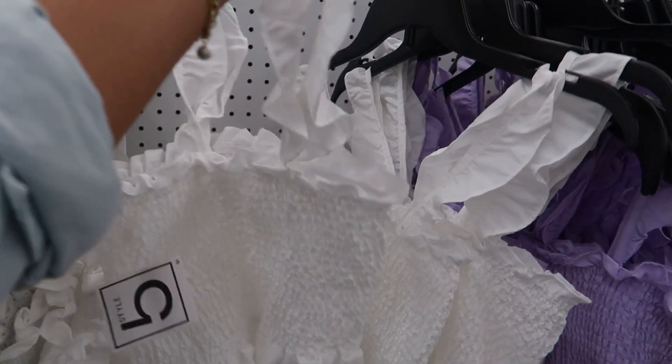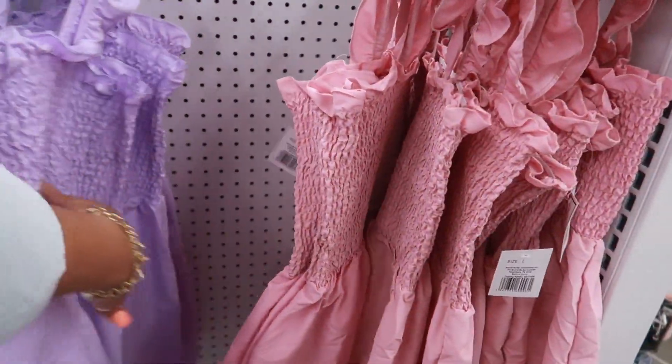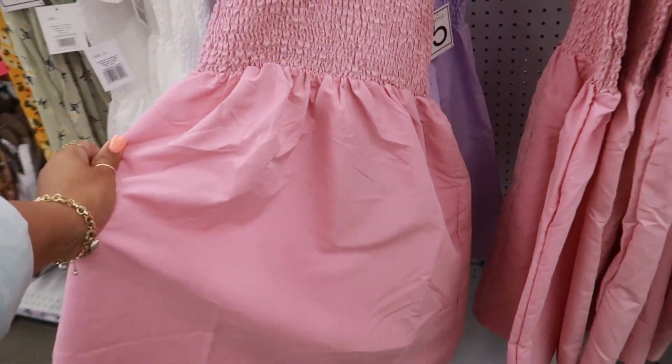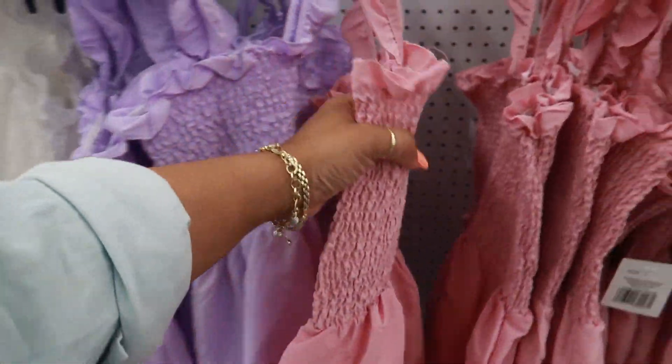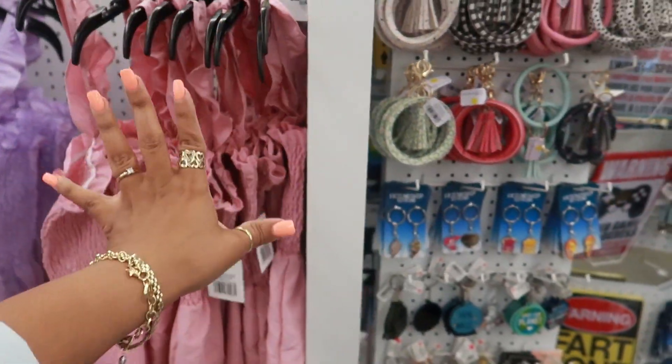It comes in white, purple, and that cute little pink. I keep wanting to say chiffon but I don't know what that is. It's light though, it's not thick or anything. It just feels different. Let me leave that alone.